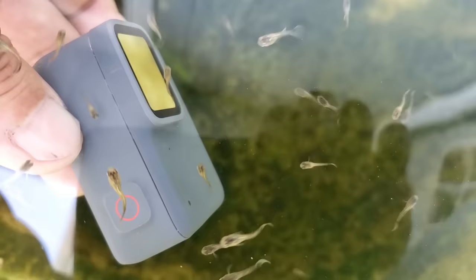I guess they're attracted to red light. I put the camera in another guppy tub and the same thing happens — these guppies also peck at that red blinking light. It's pretty interesting.